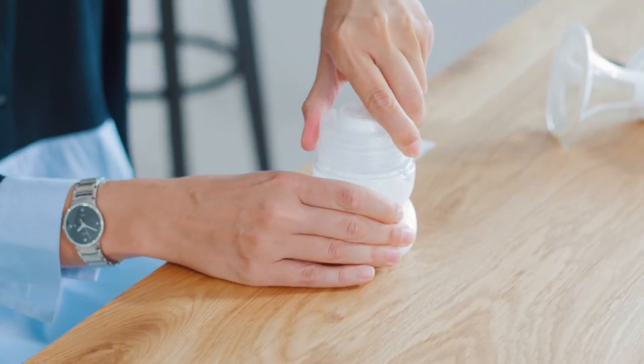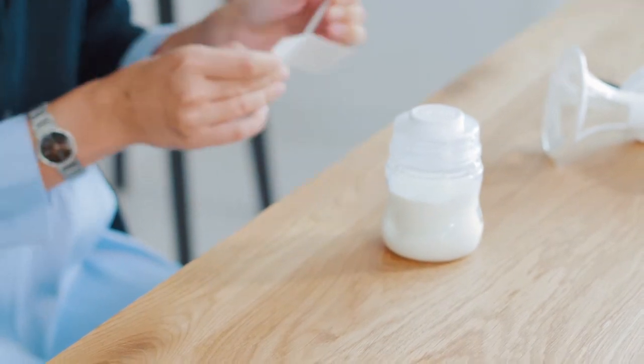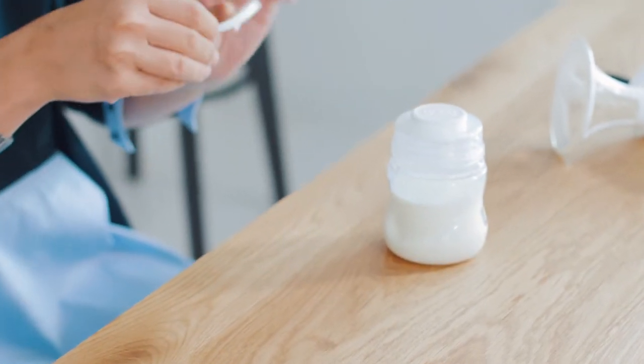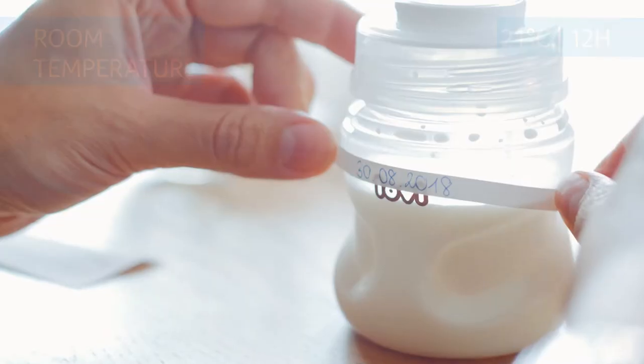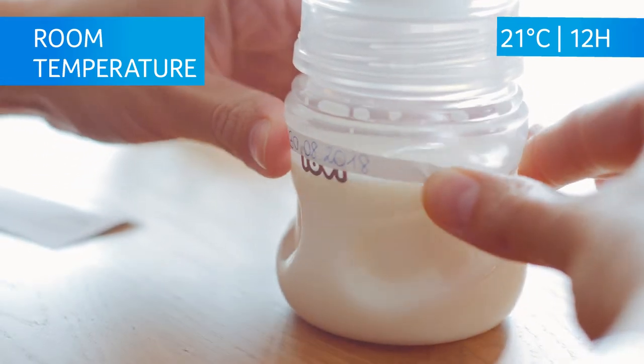If you want to freeze the milk, do it straight after expression. You can store expressed milk at room temperature of 21 degrees Celsius for up to 12 hours.